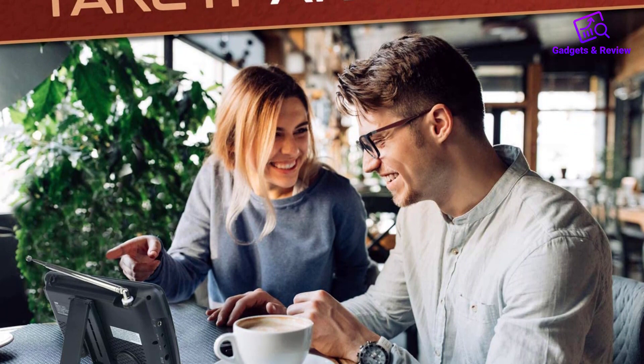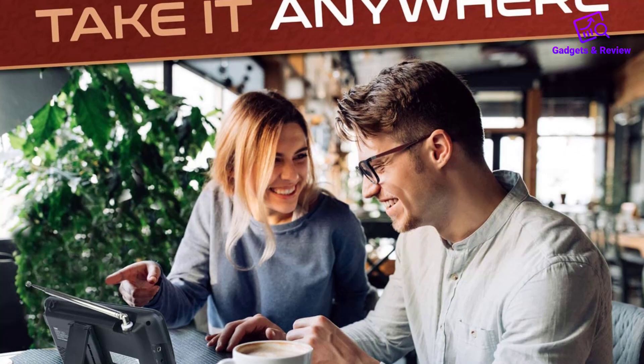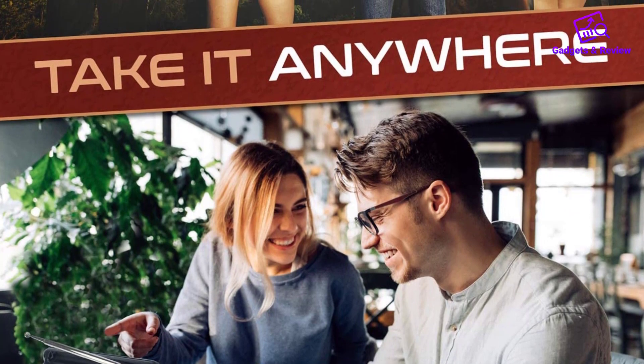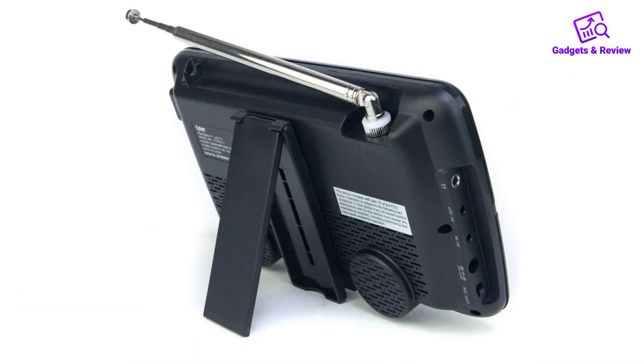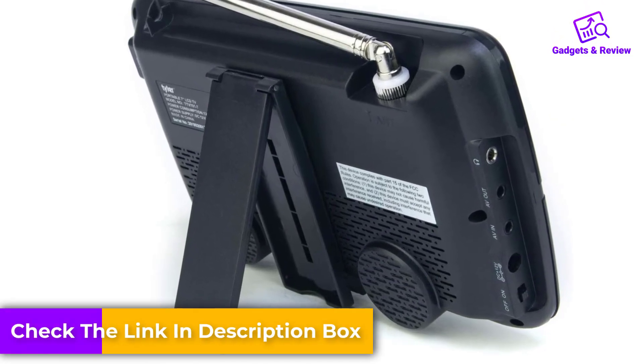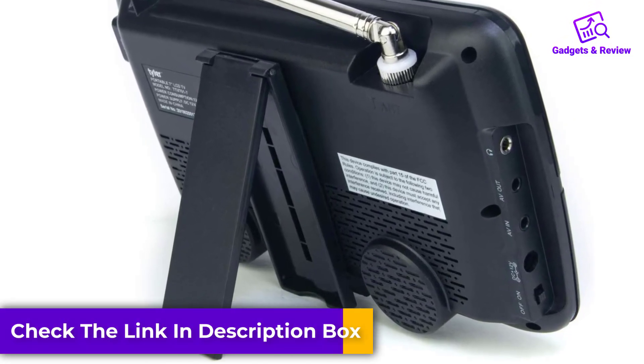Like all of our picks, the Tyler 7-Inch Portable TV can support virtually all web media formats, including the most common MOV, MPEG, and MP3. It also comes with multiple ports — USB, AC, DC — to plug in your Apple TV, Chromecast, or DVD player.